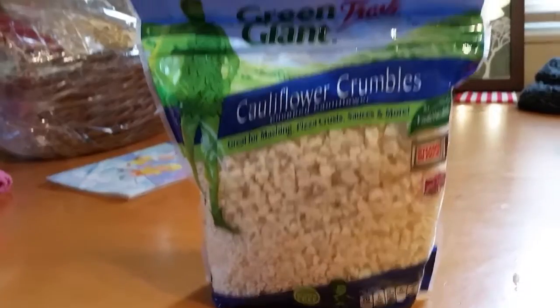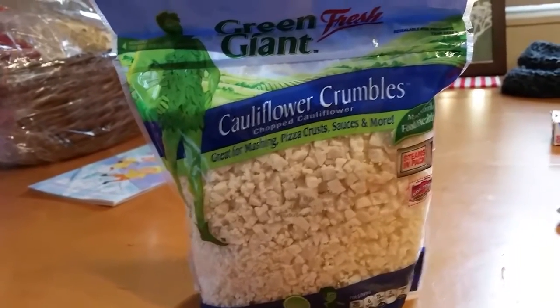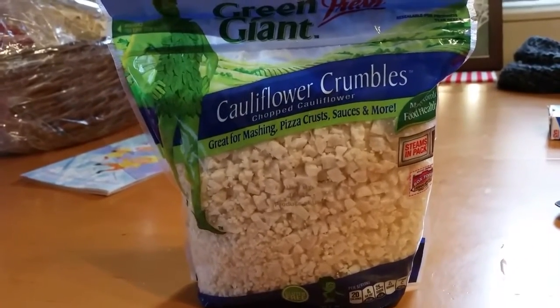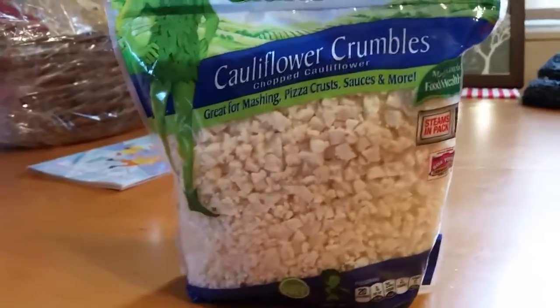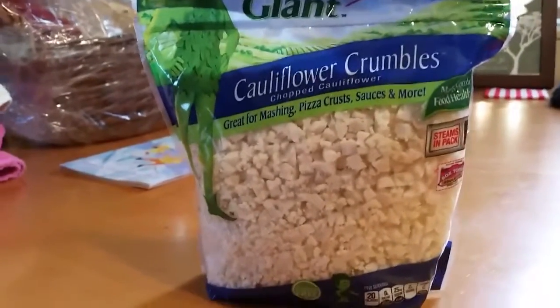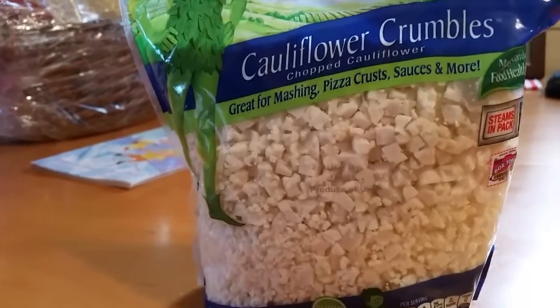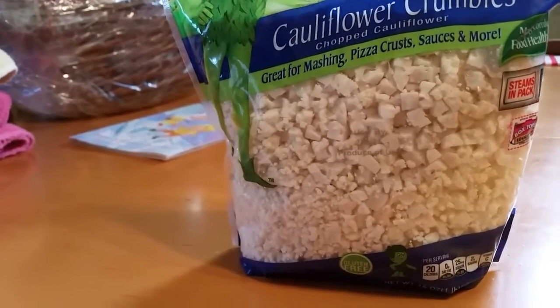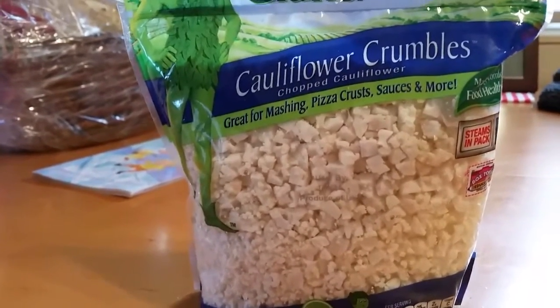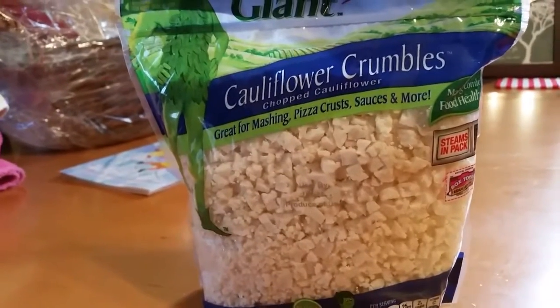Here are the cauliflower crumbles — great for mashing, pizza crust, sauces, and more. About three years ago I was trying to do a low-carb scenario and I made a pizza crust out of cauliflower. These cauliflower crumbles are just an easy way — it takes a step out of putting it in your food processor. I made pizza with cauliflower as the crust before; it was very tasty. Maybe if I steam them and mash them, I can have it like mashed potatoes — I've heard people do that. The possibilities are endless. I got these at Target, and thanks, Courtney, for turning me on to these.